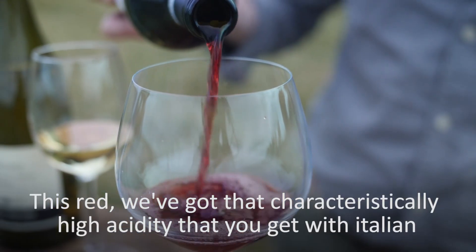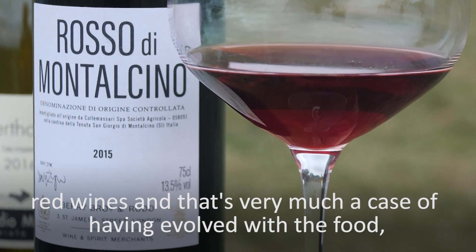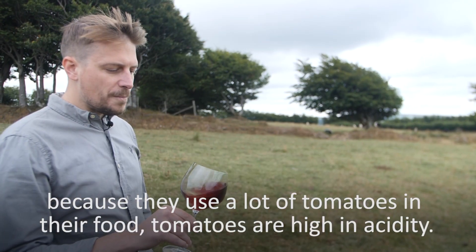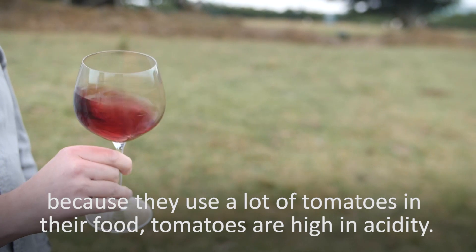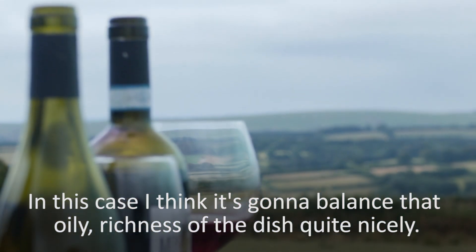This red, we've got that sort of characteristically high acidity that you get with Italian red wines. And that's very much a case of having evolved with the food because they use a lot of tomatoes in their food. Tomatoes are high in acidity. In this case, I think it's going to balance that oily richness of the dish quite nicely.